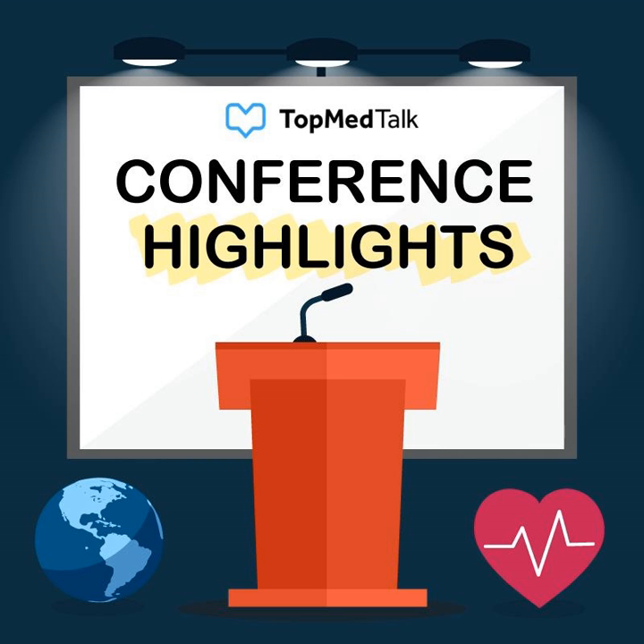Thank you, Sue. Thanks for that kind introduction. I'm going to start with a type of exercise training that you may be a little bit less familiar with than whole body exercise training. Over the next 10 or 15 minutes, I'd like to take you through the epidemiology of post-op pulmonary complications, how you might measure them, how to identify high-risk patients preoperatively, describe inspiratory muscle training, review the supporting evidence, and tell you about a multicenter trial we're starting next year across the UK.